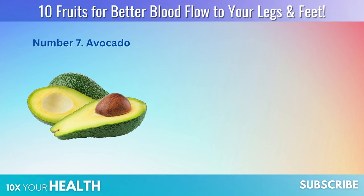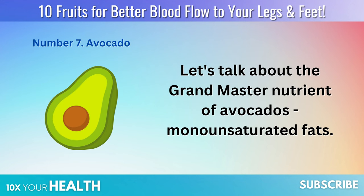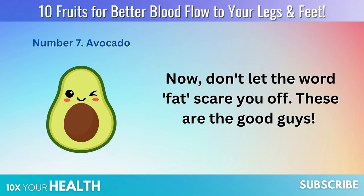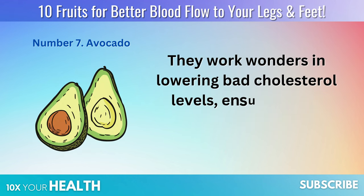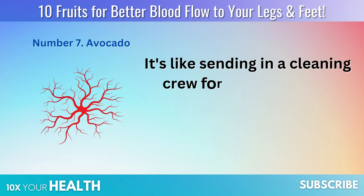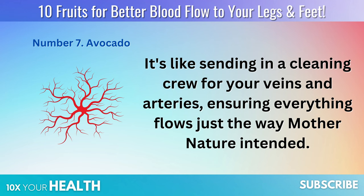Number 7: Avocado. Let's talk about the grandmaster nutrient of avocados — monounsaturated fats. Don't let the word 'fat' scare you off; these are the good guys. They work wonders in lowering bad cholesterol levels, ensuring your circulatory pathways are as clear as a summer sky. It's like sending in a cleaning crew for your veins and arteries, ensuring everything flows just the way Mother Nature intended.